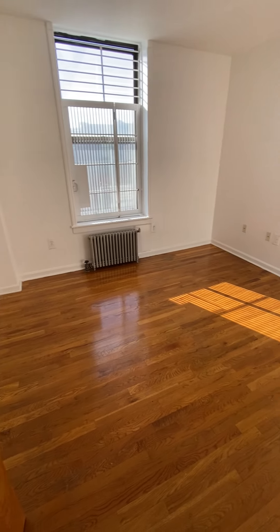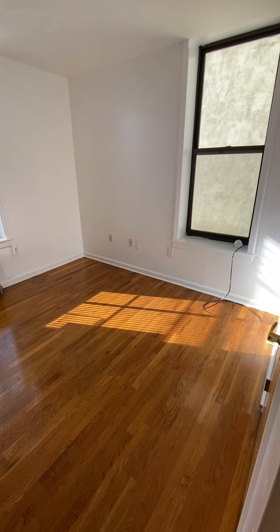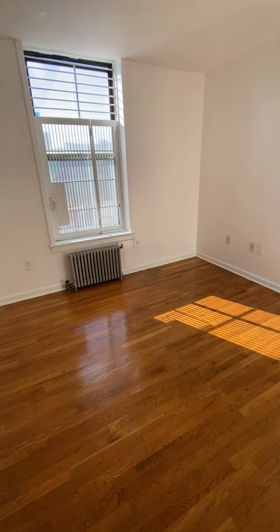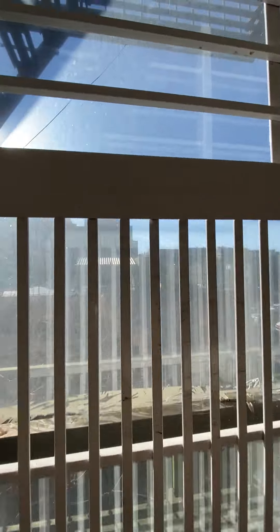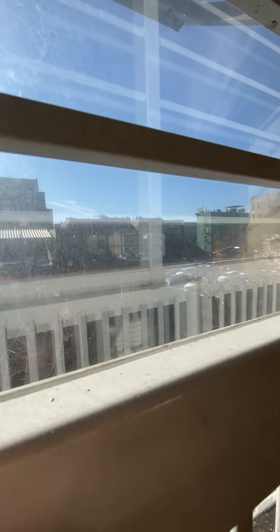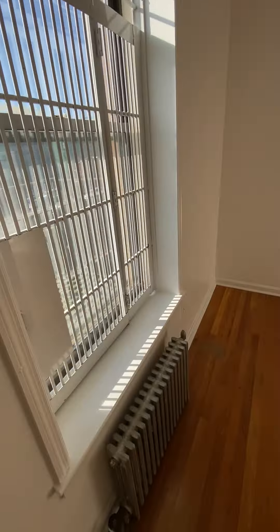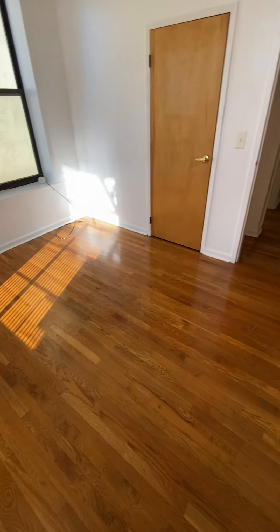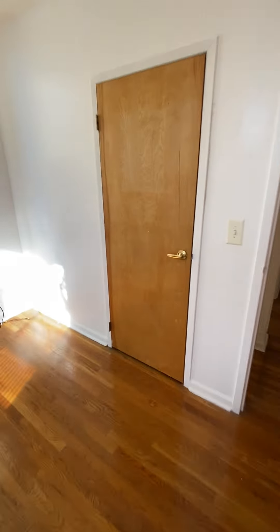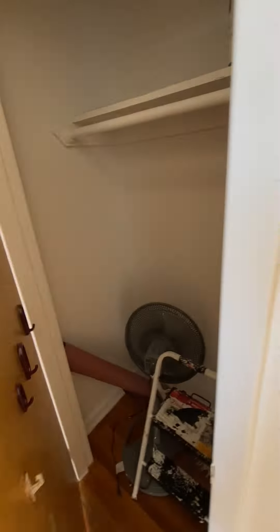Here is the bigger of the two bedrooms — you could squeeze a king in here if you wanted to, though it would probably be more comfortable for a queen. It's nice and sunny with a closet that's also very good size and goes up pretty high.